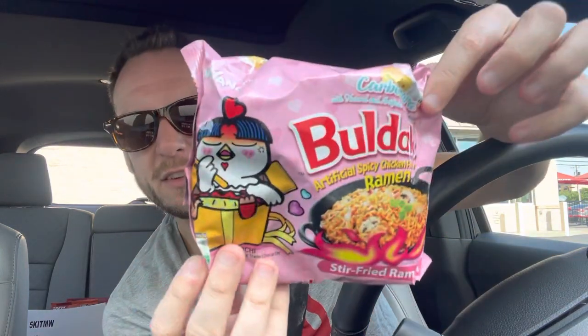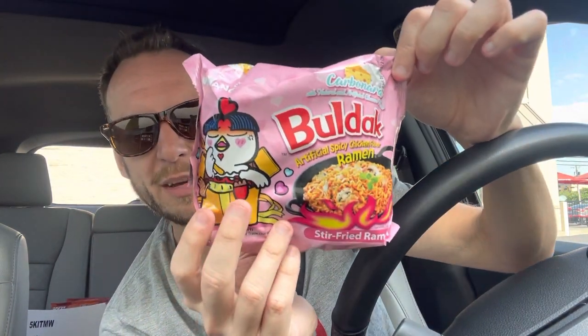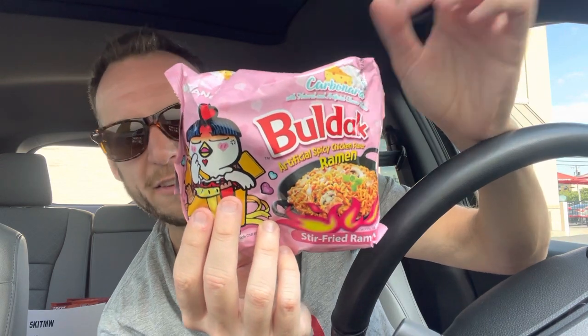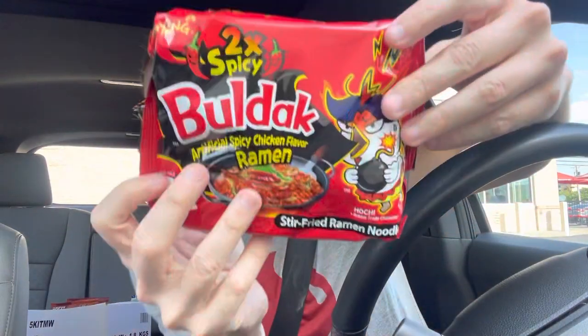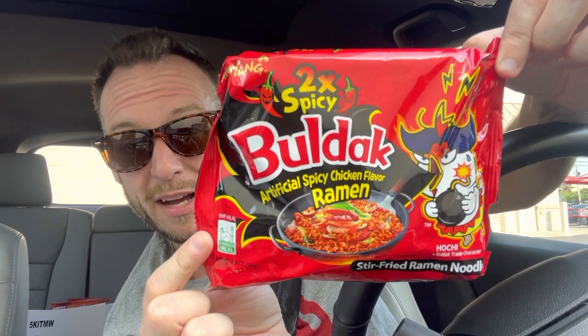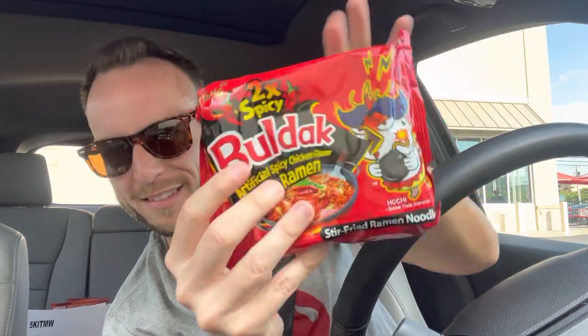I picked up the Buldak. If you watch YouTube videos of folks doing the spicy noodle challenge, this is usually the brand. This is not the super spicy one, but it is very hot — this is the Carbonara version. You can also get it just in the sauce, and I recently did that. I have the Buldak sauce in Carbonara, so I really wanted to try the ramen. This was like $1.25 — super excited. I also got the ultra crazy hot two-time spicy Buldak ramen. It will light you on fire from the inside out. Sometimes I like a cleanse, if you know what I'm saying — this is like colonoscopy prep for a dollar.